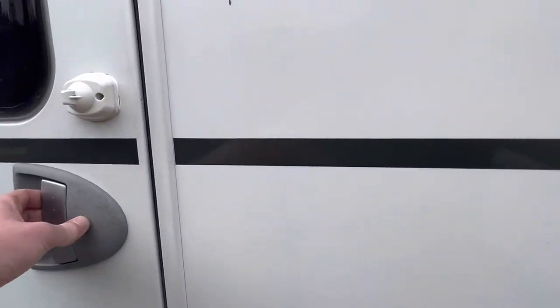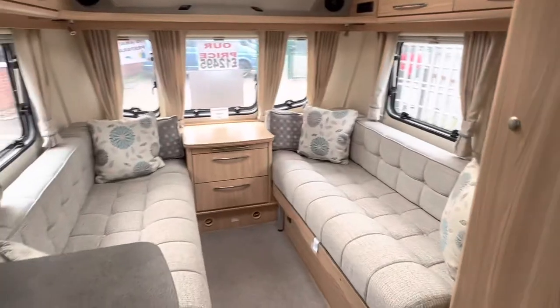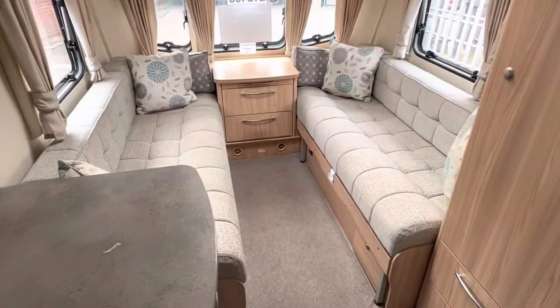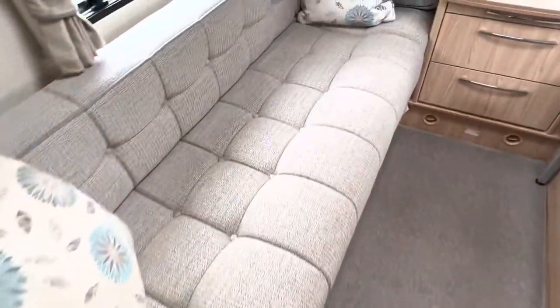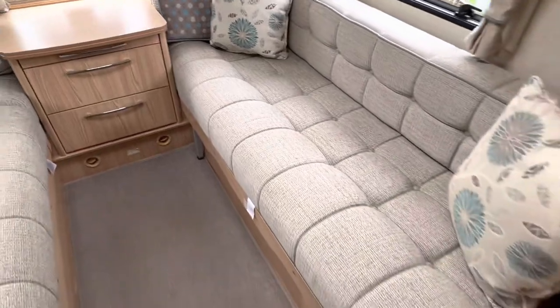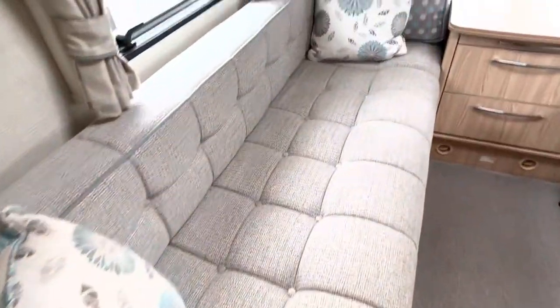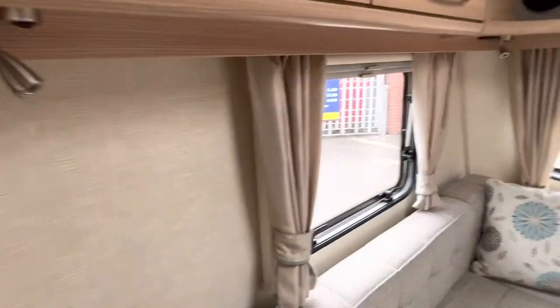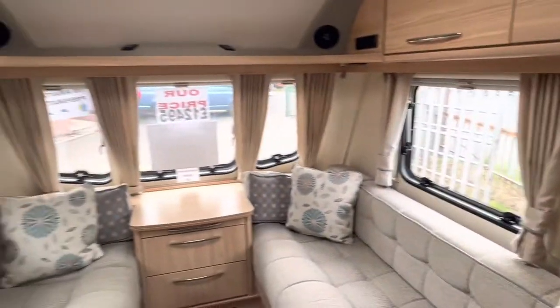Let's go and take a look inside. You really do get a lot for your money with how small and compact this caravan is. At the front you have two very large bench seats which can be used as two large singles or made into one big double. They're all in grey fabric upholstery, with underside lighting fitted throughout and matching curtains to go with all the upholstery.